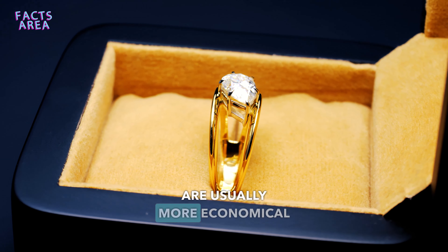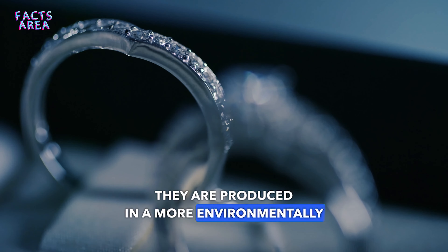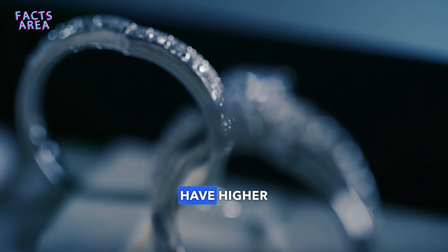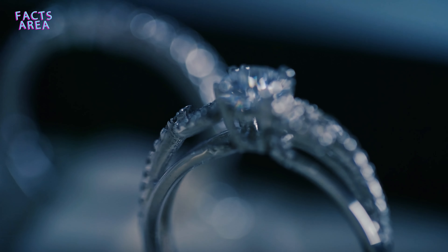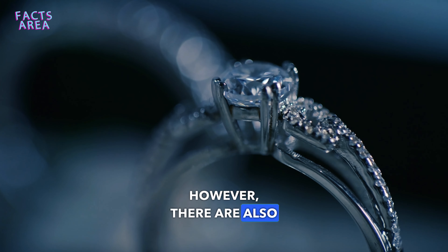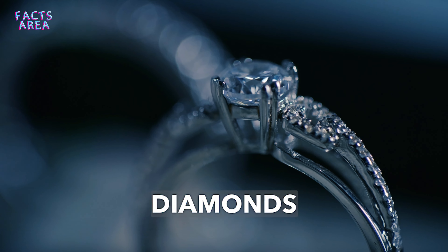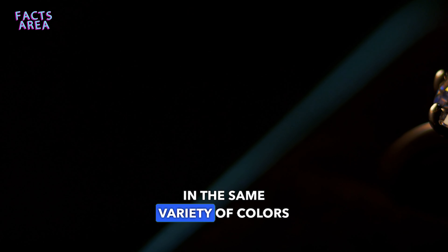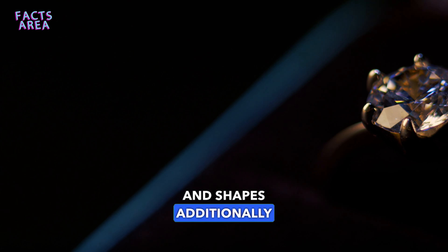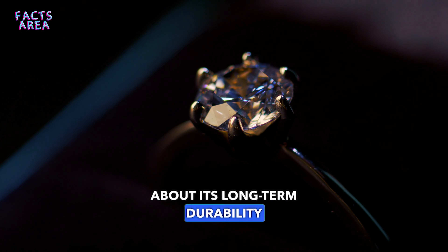CVD diamonds are usually more economical compared to mined diamonds. They are produced in a more environmentally friendly manner and generally have higher consistent quality. They can also be customized to meet specific requirements. However, CVD diamonds are usually smaller in size and may not be available in the same variety of colors and shapes. Additionally, CVD is a relatively new technology, and there are still some doubts about its long-term durability.